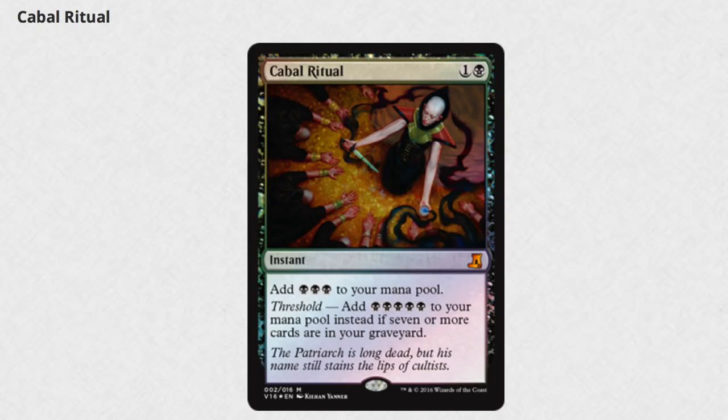Here we have Cabal Ritual, which is pretty cool in foil and it's actually seeing a lot of play in Legacy. Definitely one of the better rituals and I love it. It's a good common to make into a foil.